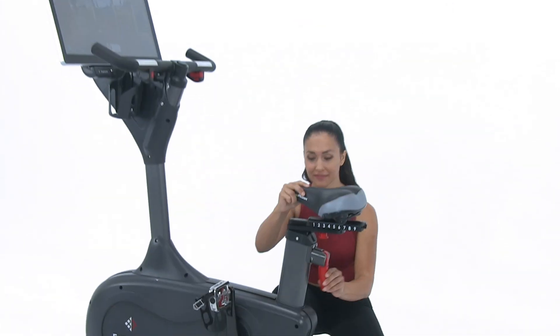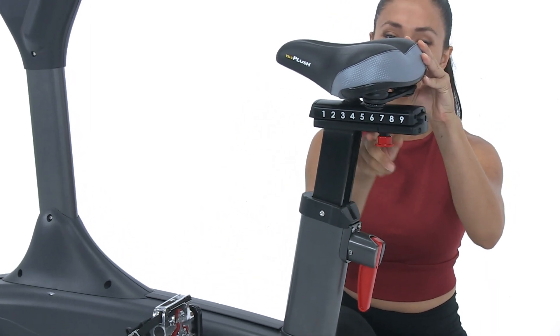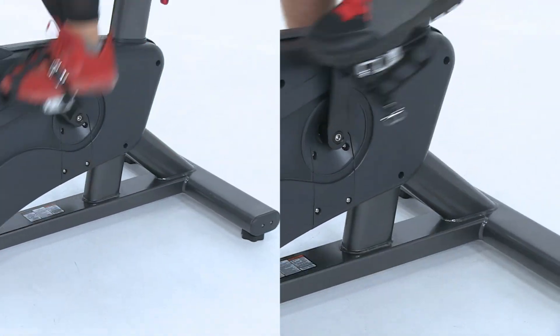The Expresso Go Bike is ergonomically set for maximum comfort and total customization. The double-sided pedals allow riders to either strap or clip in. You can even substitute your favorite third-party saddle and pedals.